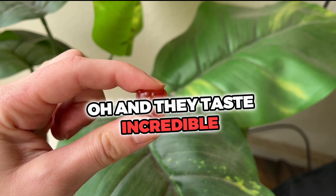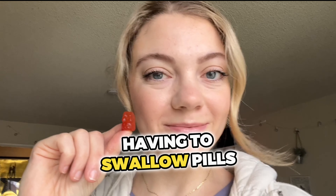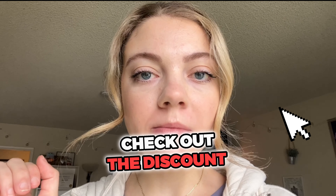Oh, and they taste incredible — so much better than having to swallow pills. Check out the discount on their website and get your 30-day supply now.